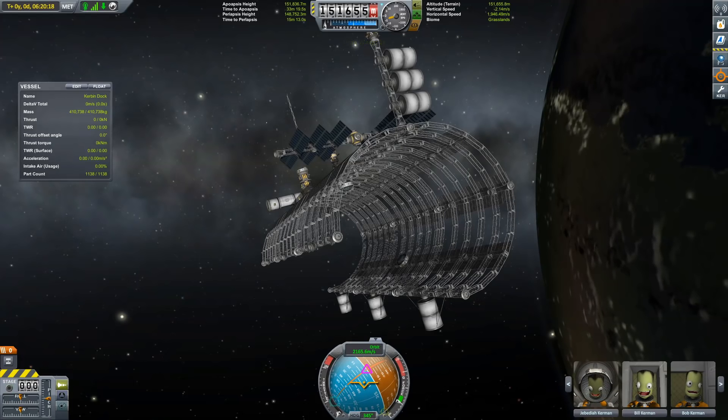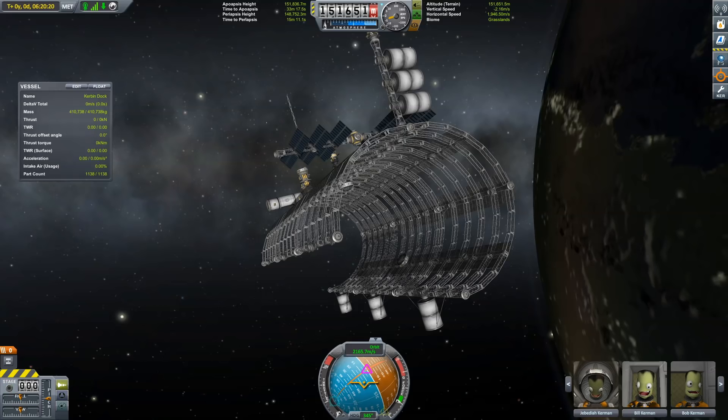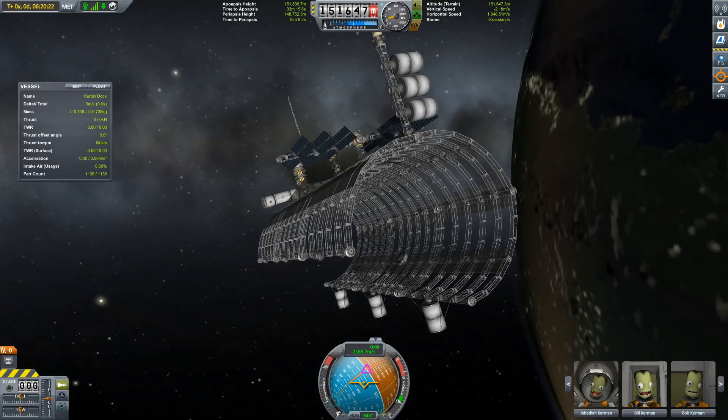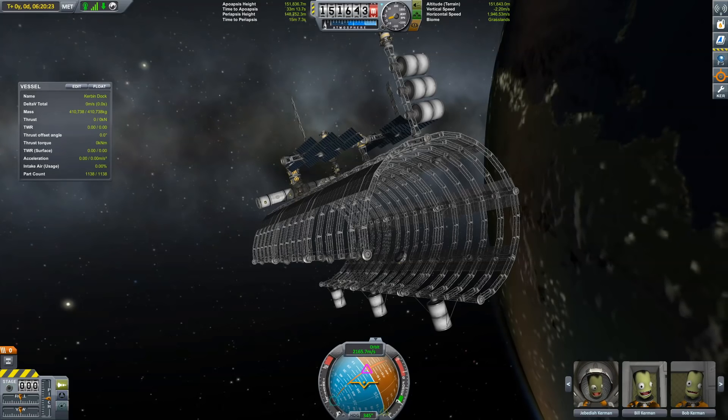Hey everyone, Hedgehog here. I wanted to start this video at the end by showing you the finished product instead of showing you the construction and then slowly letting you understand what I'm building, because I wanted everyone to see this station.